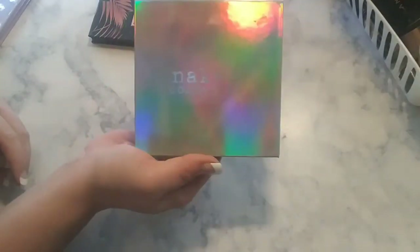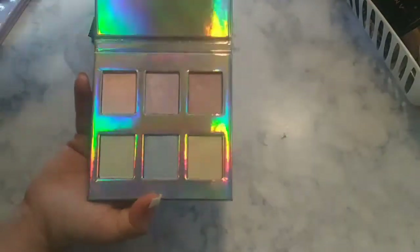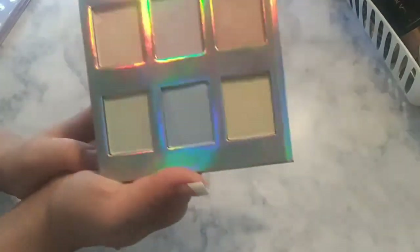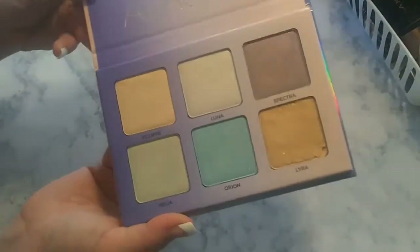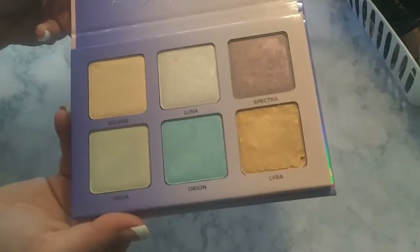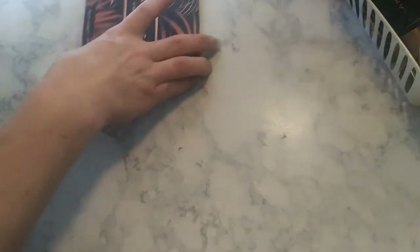This here is the Naked Cosmetics — I got this in BoxyCharm. Very pretty packaging, but it doesn't have a mirror and the pans are pretty small. Pretty shades, but I like these better as eyeshadows. Since it was a highlighter palette, I figured I'd show you. Now this is an Aurora palette by Anastasia — I got this at TJ Maxx for $24.99. It doesn't have a mirror either, and I was kind of eh about it. I'm not so into her glow kits.